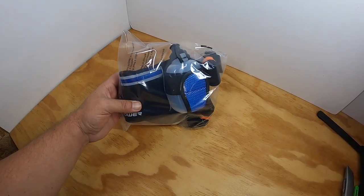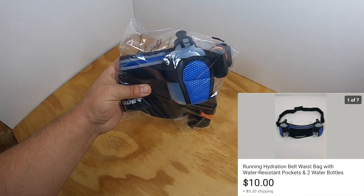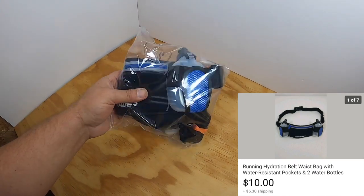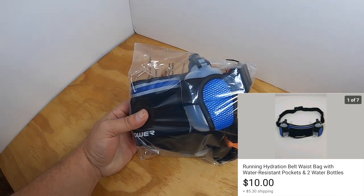I've got this already wrapped up in a bag, but what this is is a power belt — a hydration belt for walkers and hikers. It contains two bottles so you can carry water and it goes around your waist. I'll show a picture right next to it. It sold for $10 plus the buyer paid the shipping.